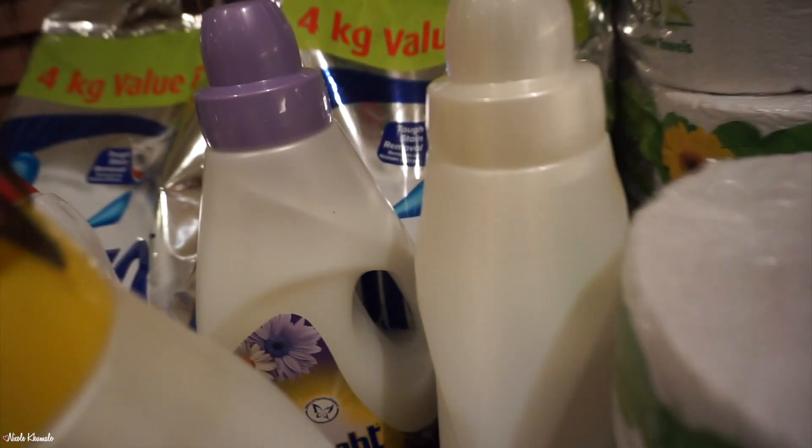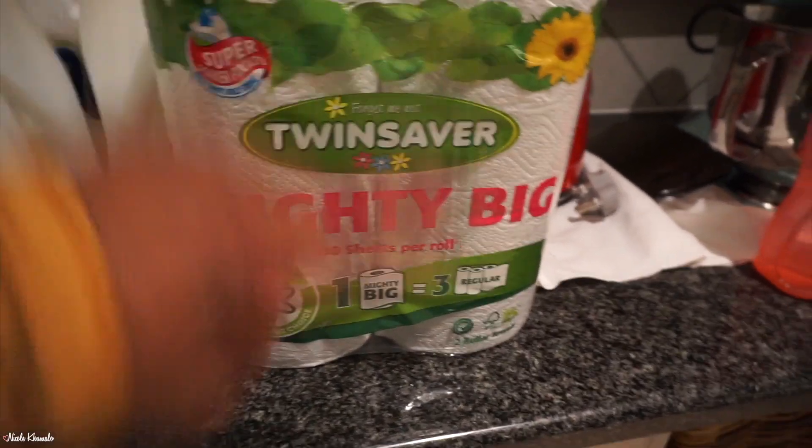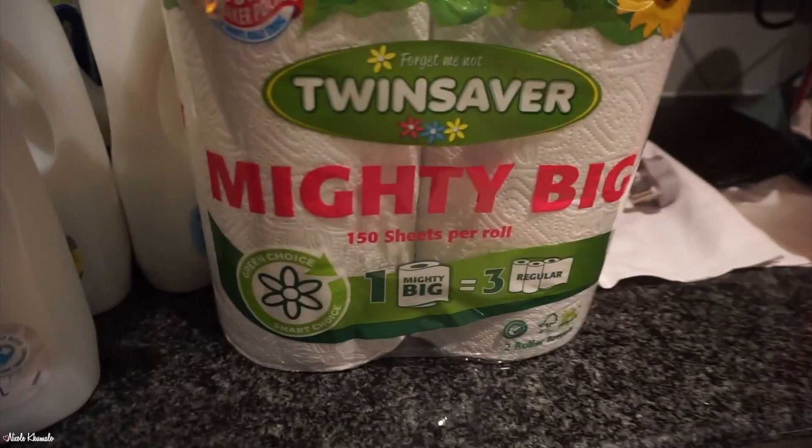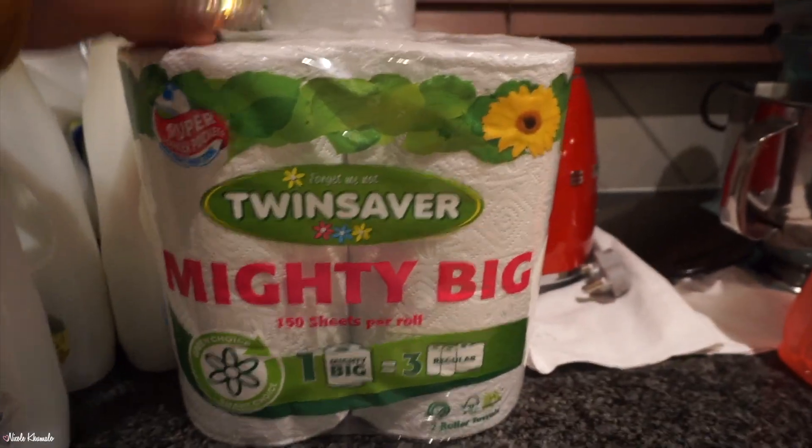In the front here we have some fabric conditioners — all Sunlight brand. We have two Gentle Baby, one Summer Dew, and one Lavender Smiles. Back there, and last but not least, we have the Mighty Big paper towels. These have been out of stock for so long, so when we saw them today we were really excited. We got three packets.